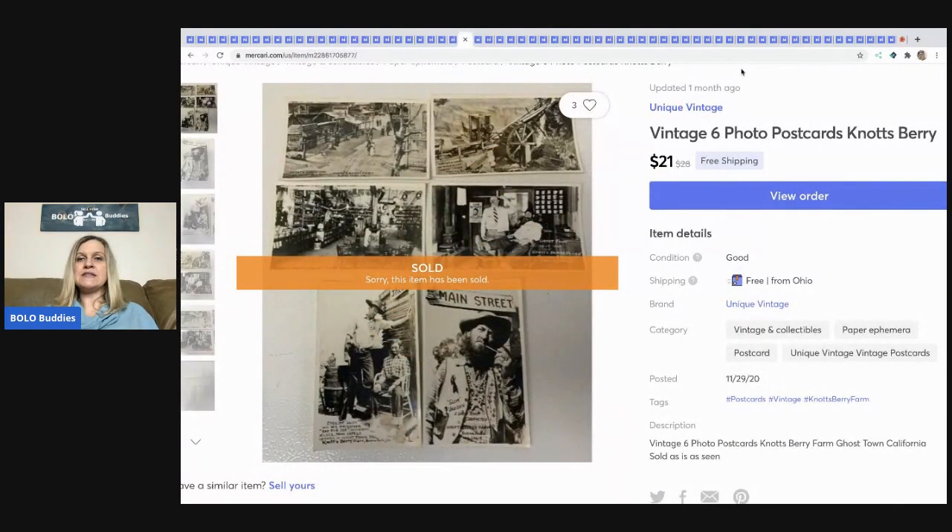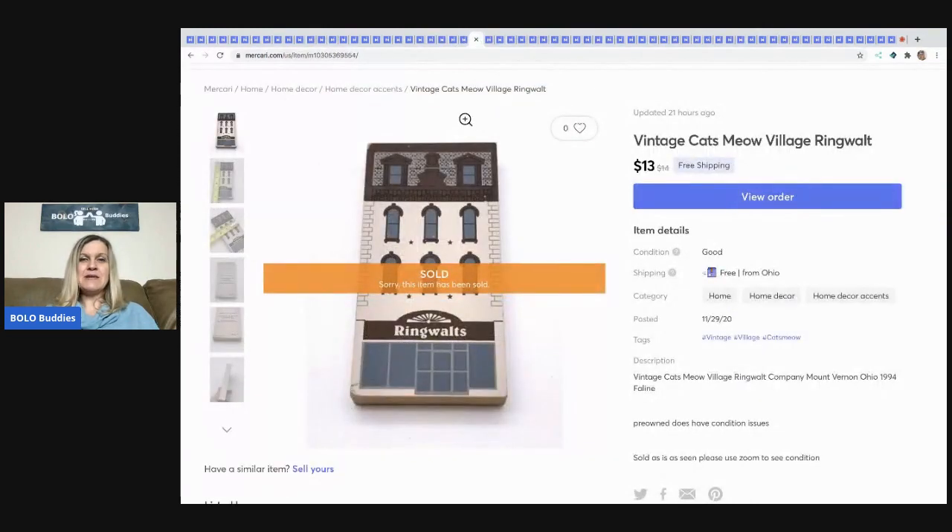The next item I sold is these vintage six-photo postcards from Knott's Berry Farm. They sat and sat on eBay, but as soon as I put them on Mercari they sold super fast for $21 free shipping.